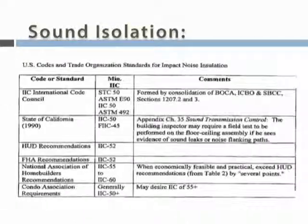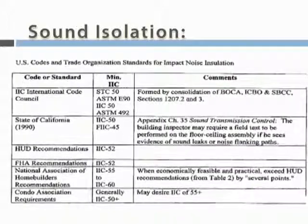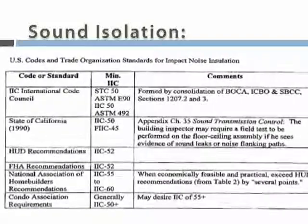The IIC test provides a single number with higher values indicating less noise transmission. Minimum values can be established by municipalities, condo associations, developers, or others, and construction should meet those requirements. Failure to meet a standard could result in litigation.